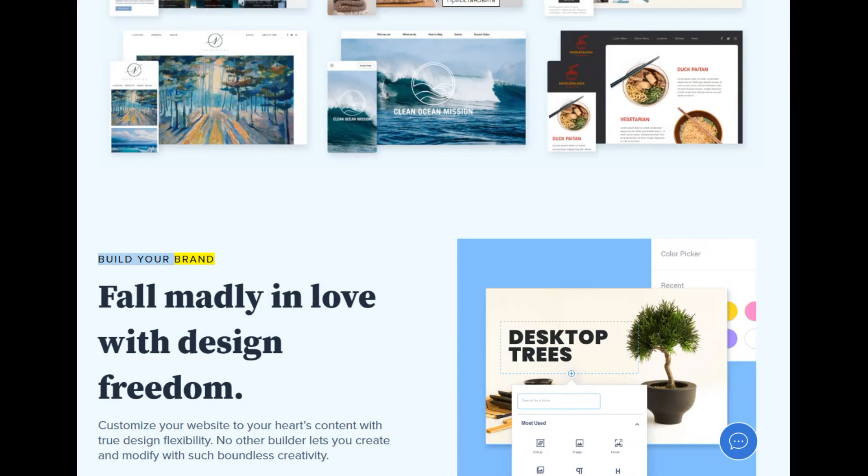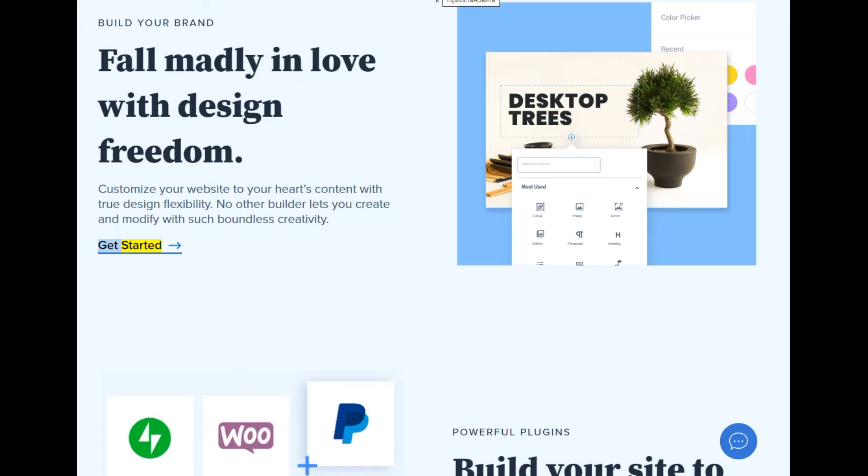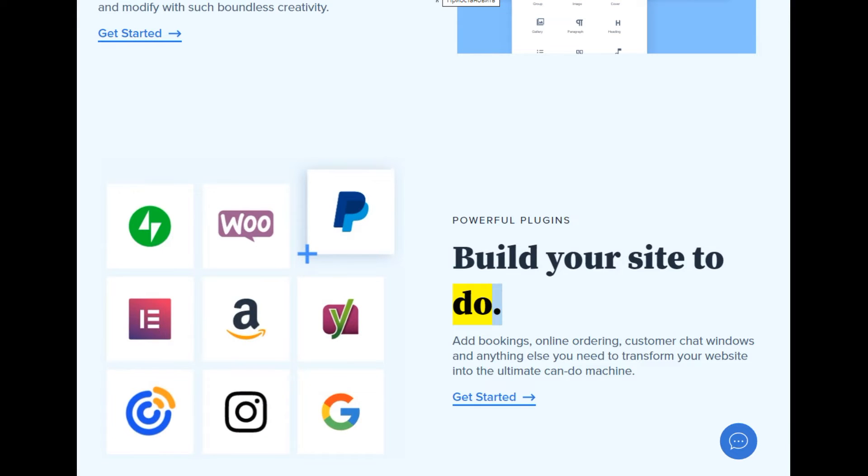Build your brand — fall madly in love with design freedom. Customize your website to your heart's content with true design flexibility; no other builder lets you create and modify with such boundless creativity. Powerful plugins: build your site to do more. Add bookings, online ordering, customer chat windows, and anything else you need to transform your website into the ultimate can-do machine.